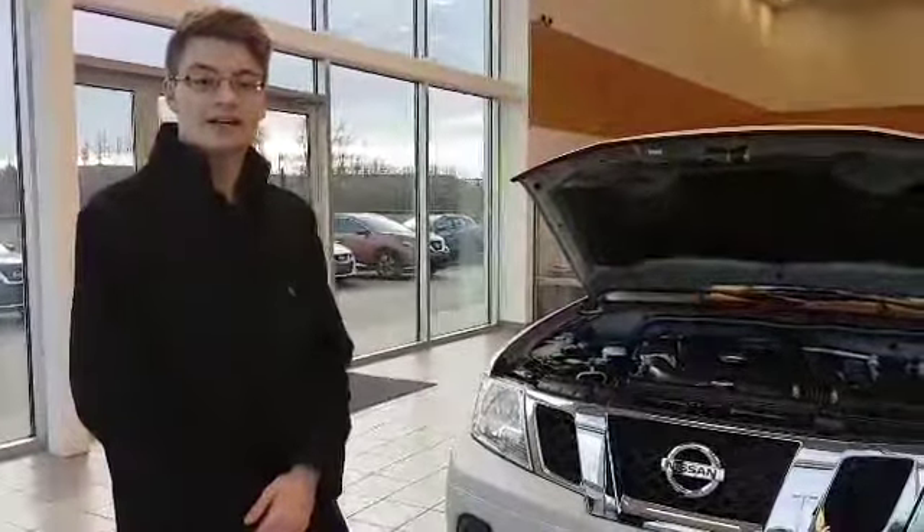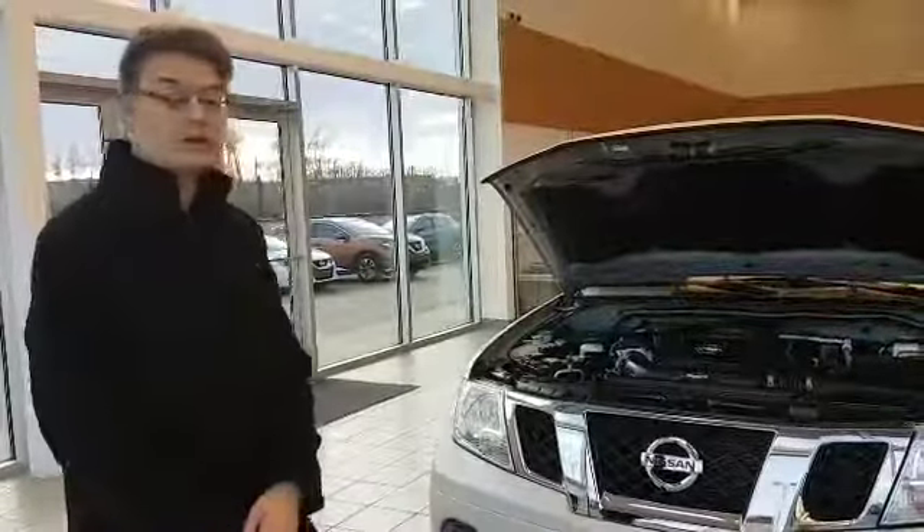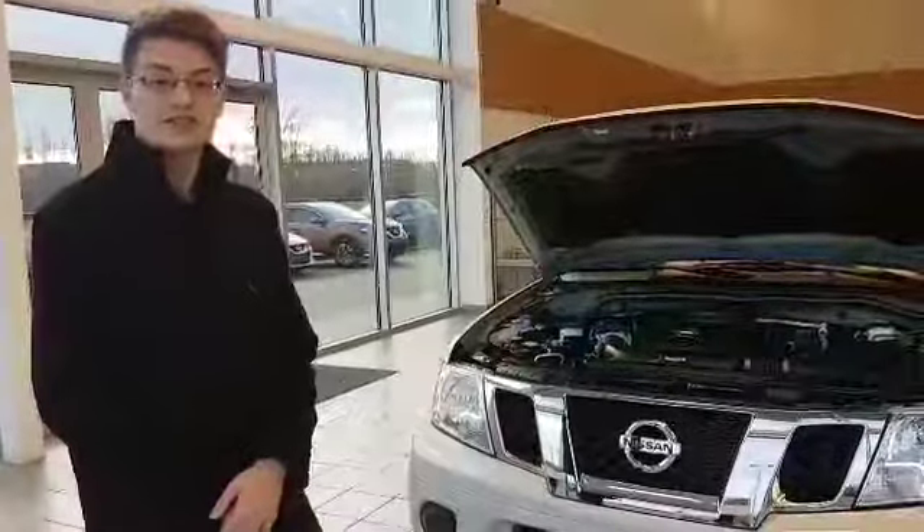Hey Norberto, it's Lane here with LA Nissan. We're going to go ahead and show you your new 2017 Frontier SV.